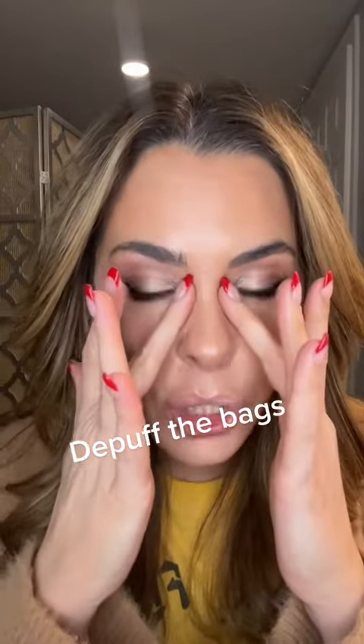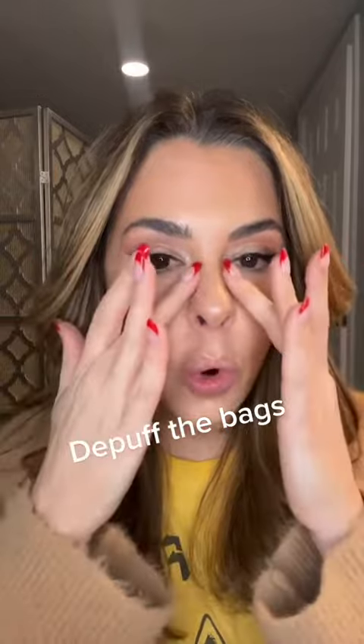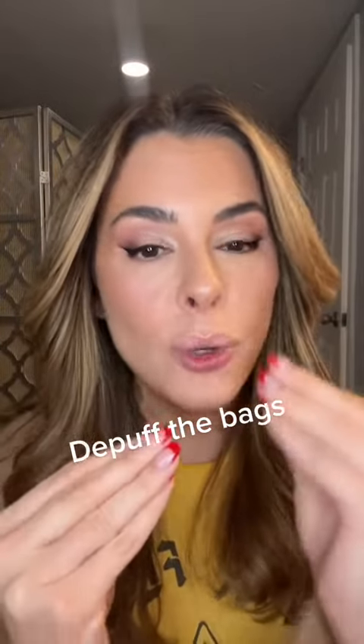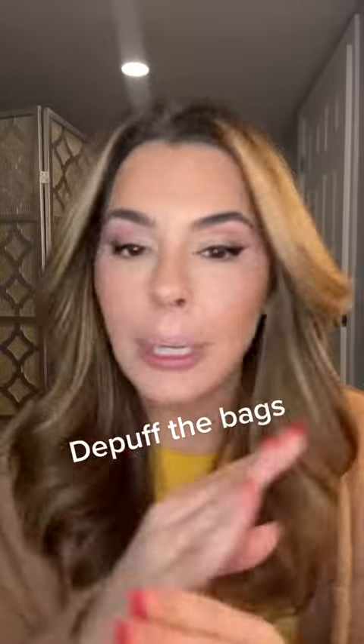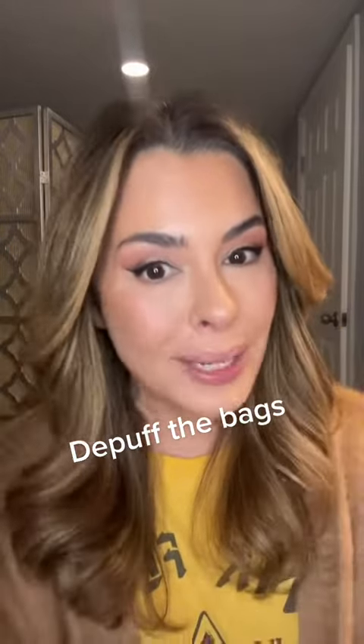Then I use a peach under-eye corrector to even out any discoloration or darkness. If you're puffy and you go in with a concealer that is too light, you're going to maximize the puff — like marshmallow city. So that's the other thing.